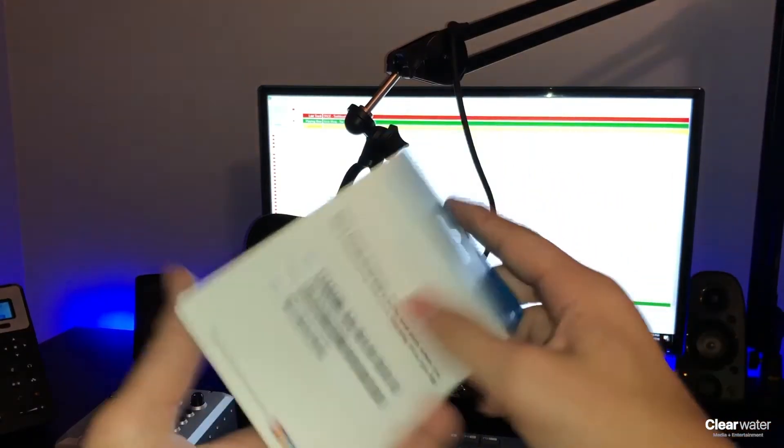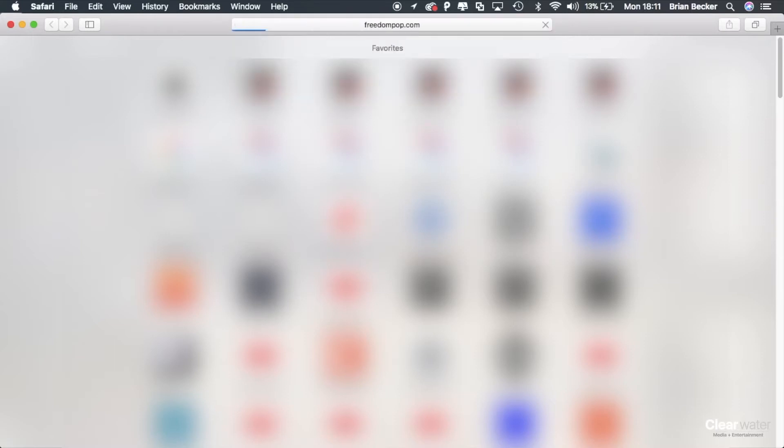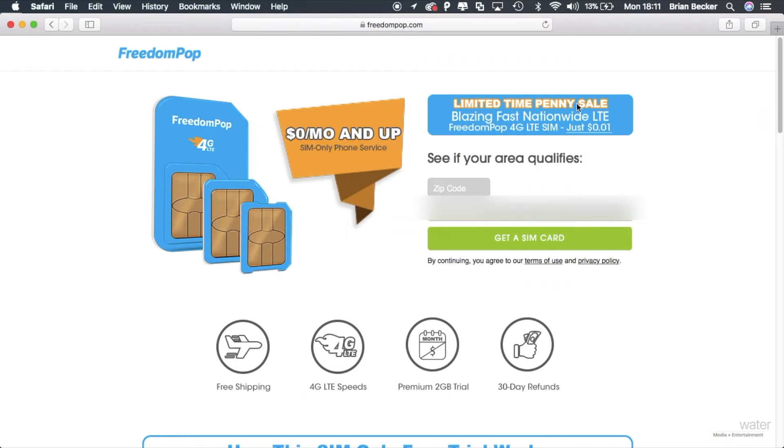FreedomPop will send you a fully working SIM card for only one penny. There's no catch — it's literally just one penny. All you have to do is go to freedompop.com/sim-card and once the page loads you'll get to the sign-up page.